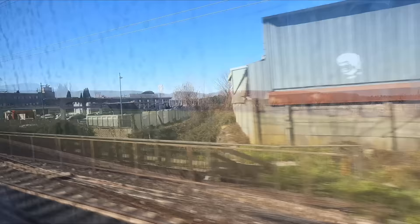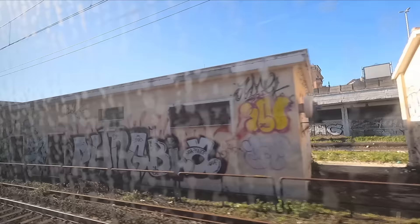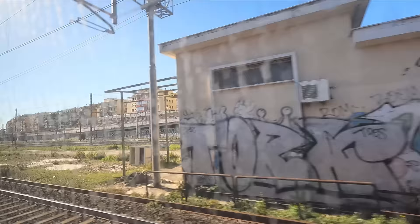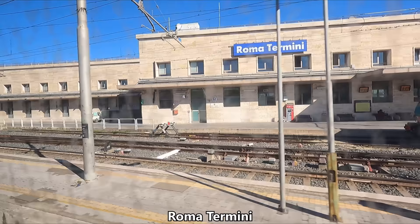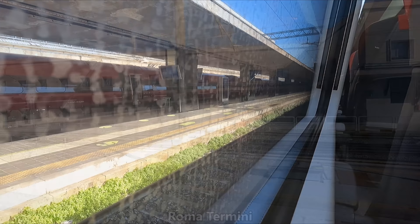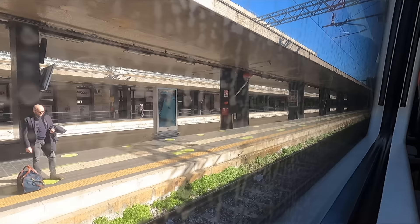About an hour and a half after leaving Florence, we find ourselves fast on the approach to the Italian capital, Rome. After a brief stop at Roma Tiburtina, we pull into the city's main station, Roma Termini. We were actually supposed to be stopped here in Rome for quite some time, while a crew change takes place and the train is restocked. But due to the delay, this was all done rapid fire in about 10 minutes.